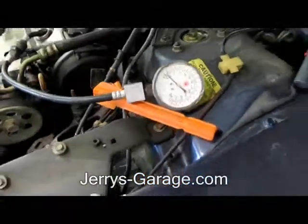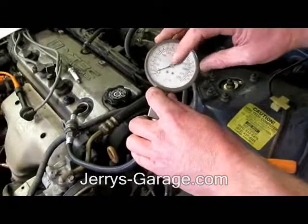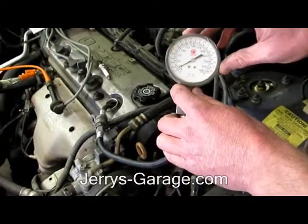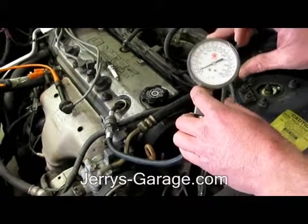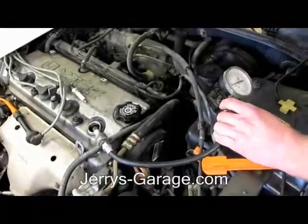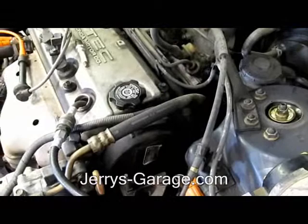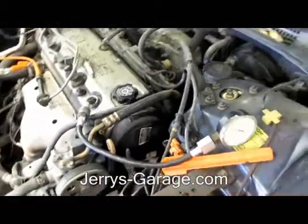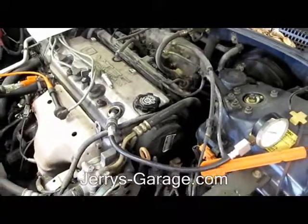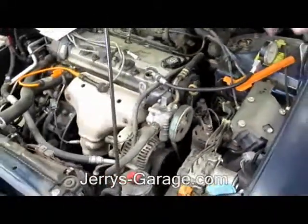Now if you notice, it doesn't sound like a regular engine starting. That's because we have about 10 psi worth of pressure when in reality we should have around 150. Now you ask yourself, why does that engine sound so strange? We'll do that one more time just for the sound. Notice how that engine doesn't sound like it's catching — it just sounds like it's rotating. The reason why is because there's no compression. Now you wonder, why is there no compression?